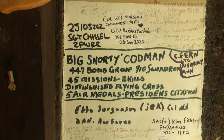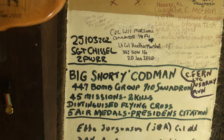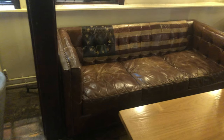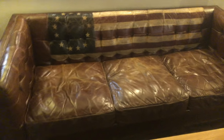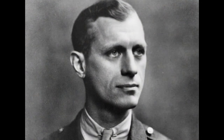One of these was Big Shorty Codman, who continued to make that journey almost every year until just before his 95th birthday, when his family donated his favourite sofa to the bar in his memory. Big Shorty made it back, but this man didn't. It was his photograph I pointed out earlier.